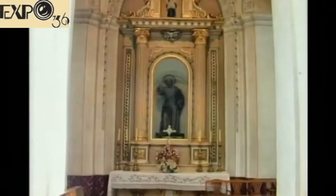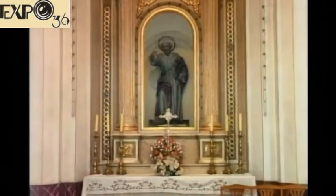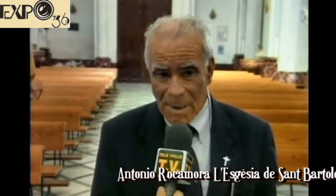Una iglesia dedicada a San Bartolomé, y sin embargo, la devoción popular no es a San Bartolomé. Ni siquiera preside San Bartolomé la parroquia, que la preside la Virgen del Remedio. San Bartolomé está en un altar lateral. Eso no es solo en esta parroquia; hay otras muchas parroquias donde está la patrona en lugar del patrón.